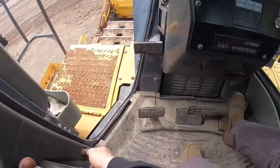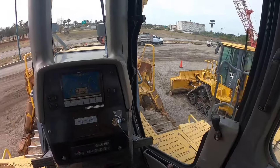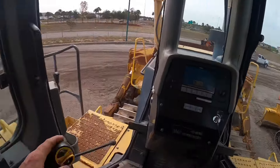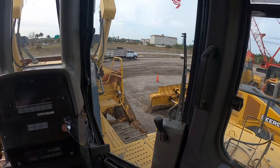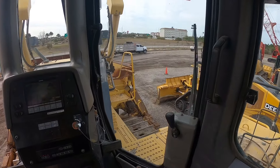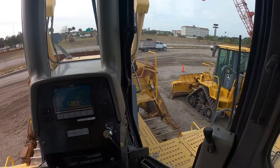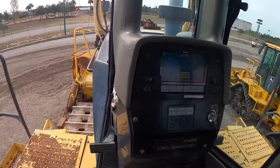She sounds like a beast! She's definitely got some time on her — 21,000 hours is what the meter says. I think she's still got some life left in her. Forward and backwards is a little goofy — it's actually a toggle switch here. This is the one you wish you had more than a parking lot to play with. Alright, let's go see what else we can find.